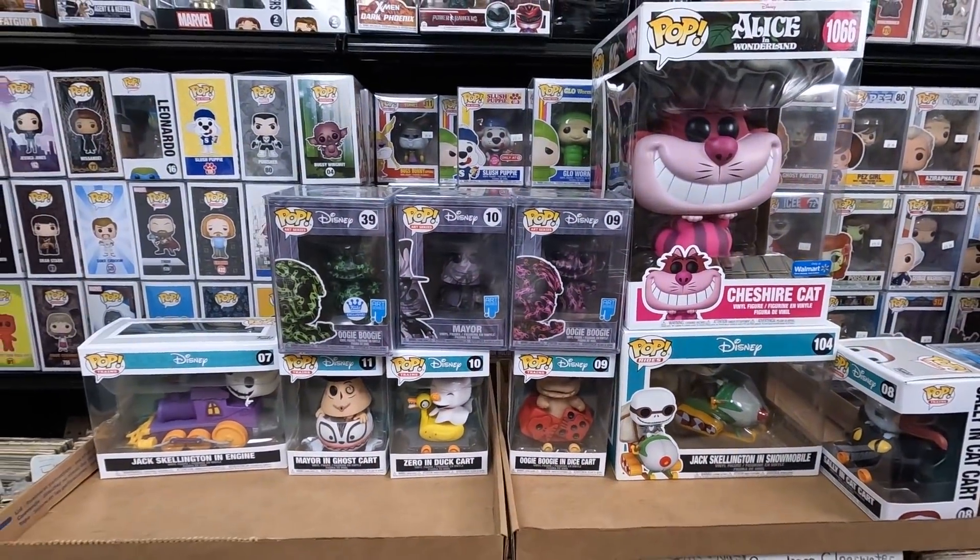I contacted Target about the damaged pop — they made it really easy; they're sending me a replacement and I don't have to return the damaged one. I also contacted Hot Topic; after some back-and-forth about how pops are made to be transported, I explained it was shipped in a bag with no protection and got crushed. They too are sending a replacement, so I'm really happy about both of those.